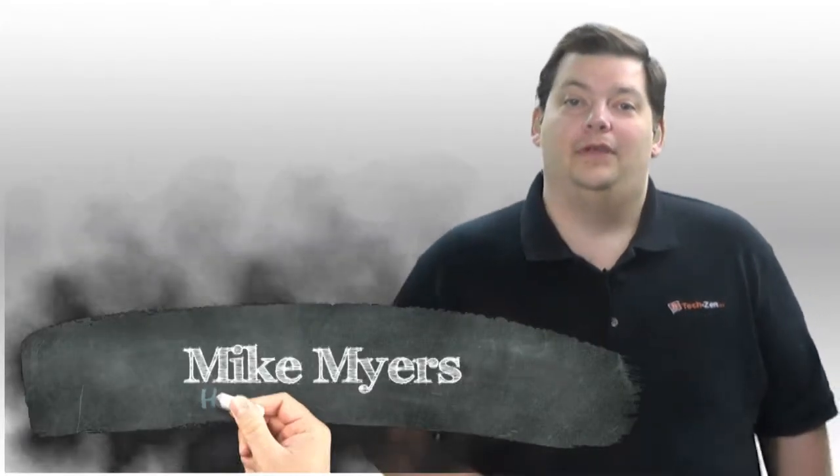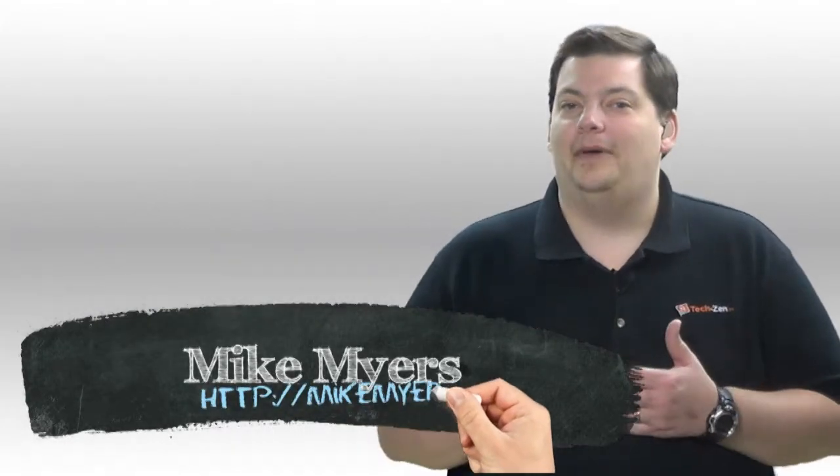Hello, it's Mike Myers and it's time for another Security 101. This week I want to talk about browser toolbars, and I'm sure you know what I'm talking about.